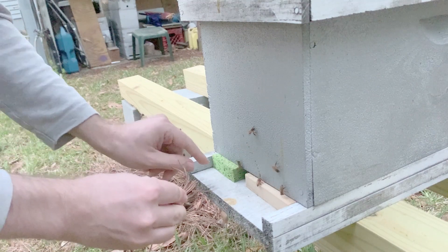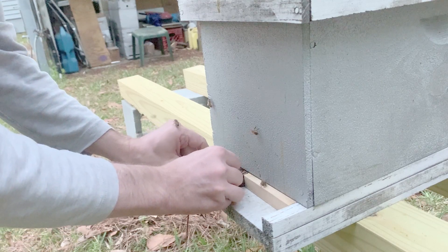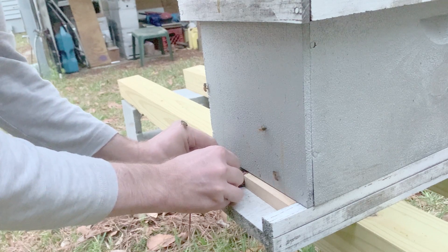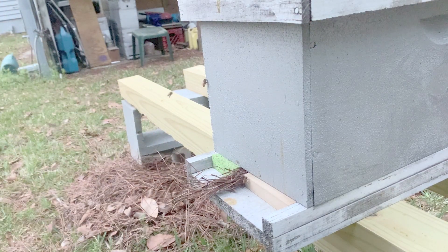To stop the robbing behavior, you must stop feeding and close up the hive. Here I am using pine straw to seal up the entrance. It is important to use a porous material that still allows air into the hive. Spanish moss or pine needles work well for this. If the material is not breathable, you could actually suffocate or overheat your hive by sealing it up.